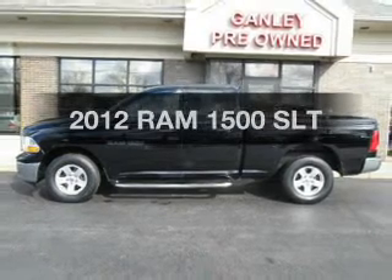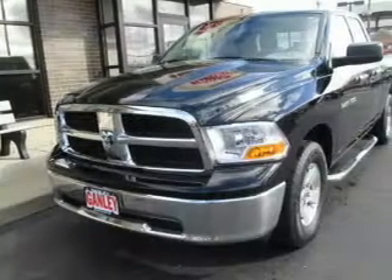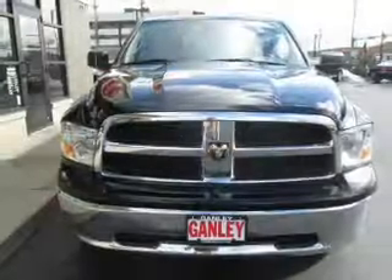This is the set of wheels you've been looking for. The powertrain includes four-wheel drive with a powerful eight-cylinder engine driven by a six-speed automatic transmission. Premium wheels lend a distinctive appearance.